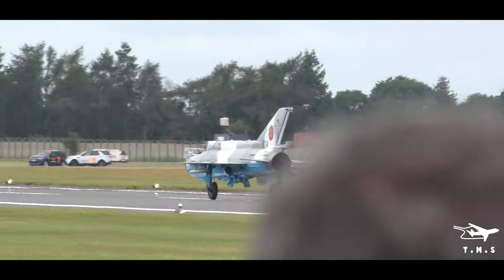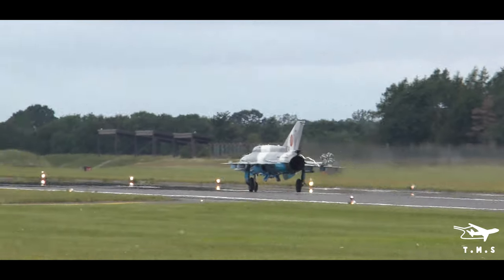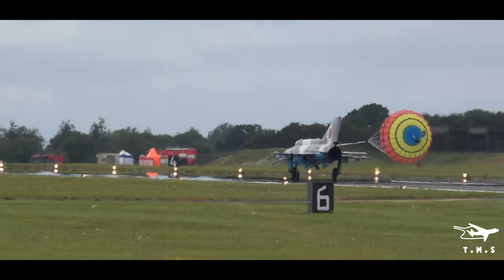Typical of the delta-wing fighter aircraft — very high landing speed, it's excessive, so that's 100 knots off.